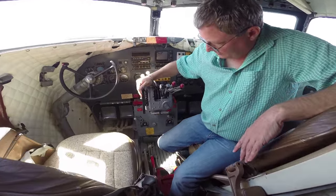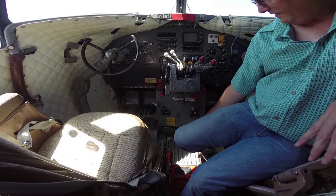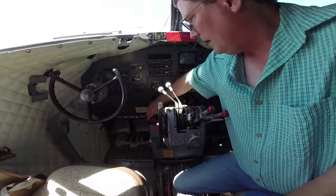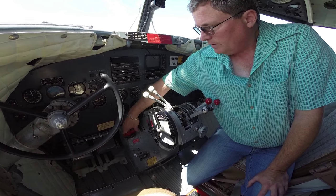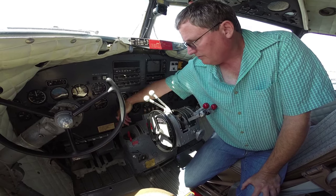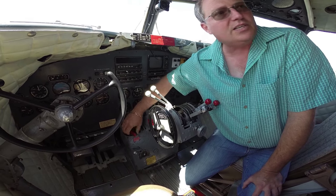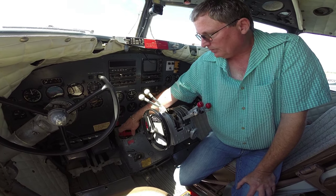Trim is here for the DC-3 — elevator trim, rudder, and aileron. Very effective, cable driven, very smooth. Fuel tanks over here: you can operate any engine off of any tank — it's so simple. Left aux is the left rear, left main is the left front, right front, right aux, and off. There's really no crossfeed in a DC-3; you just select what tank you want the engine to run off of and it just runs. It's a really, really amazingly simple airplane. I don't know why aircraft manufacturers today didn't copy the DC-3 and just make it simple.